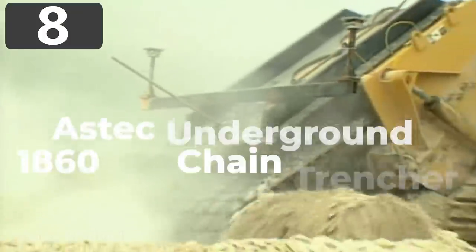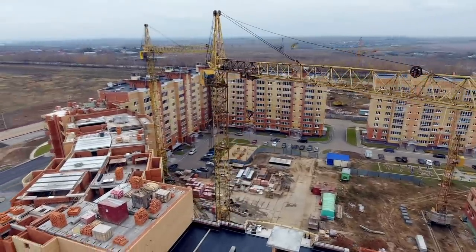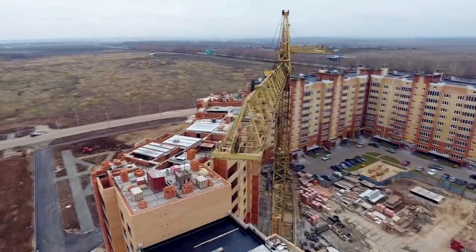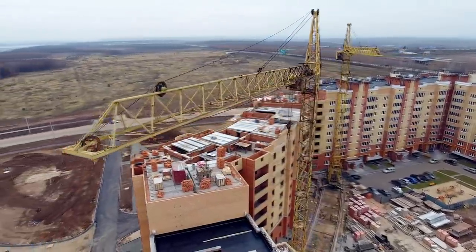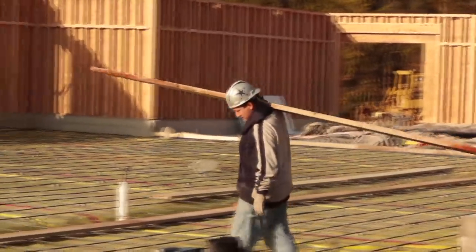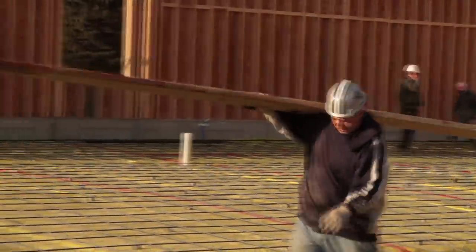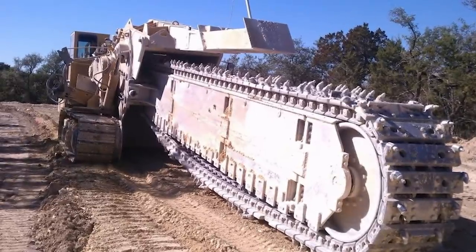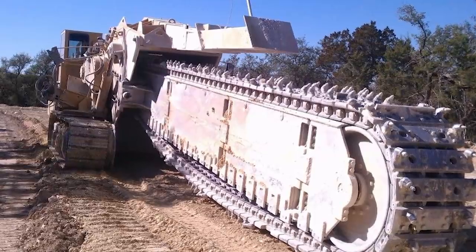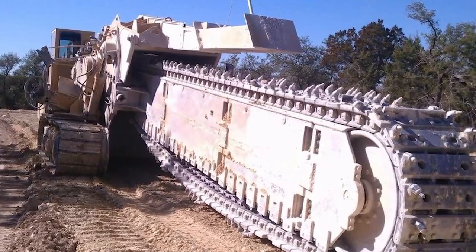Number 8: Aztec Underground 1860 HD Chain Trencher. As well as needing to prepare the foundations for the construction of huge buildings, workers also need to ensure the structure will be supplied with water, power, and communications. Usually, these cables and pipes will be installed underground, but the channels needed to bury them are usually too narrow to be worth using a normal digger. Instead, a chain trencher is used, which is essentially a huge chainsaw designed for use on the ground. These machines are always surprising by how big they are, but the current record holder in terms of size is the Aztec Underground 1960 HD.